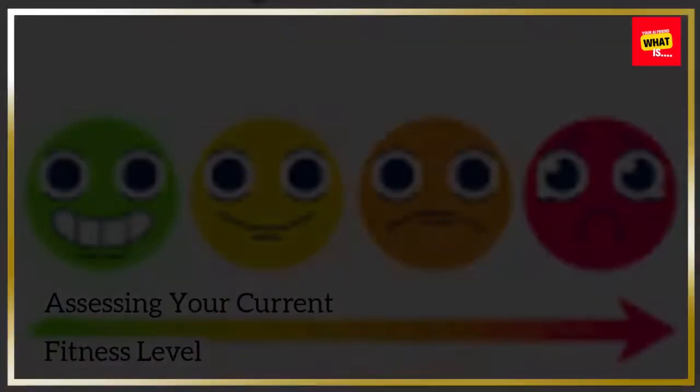Assessing Your Current Fitness Level. Conduct a self-assessment of your current fitness level. Evaluate your strengths, weaknesses, and areas for improvement. Consider factors such as cardiovascular endurance, strength, flexibility, and balance. This assessment provides valuable insights to tailor your workout plan to address specific areas of focus and establish a starting point for your fitness journey.